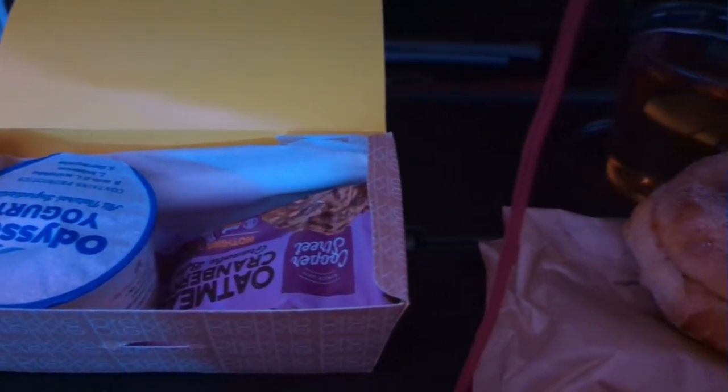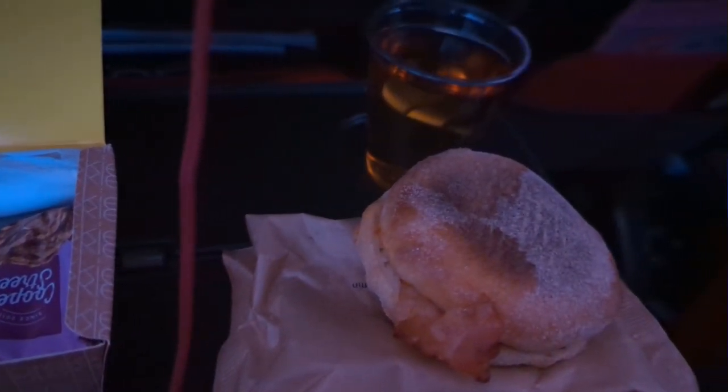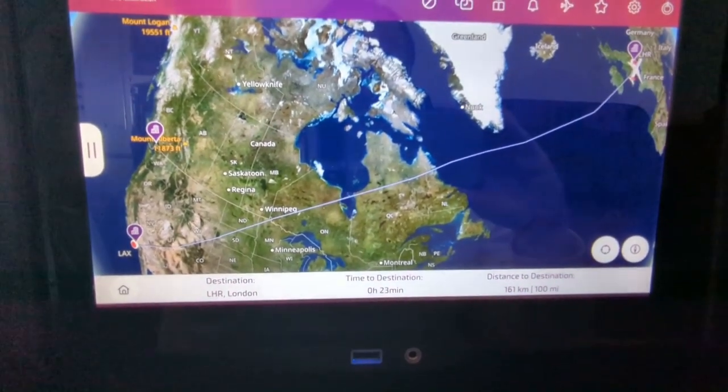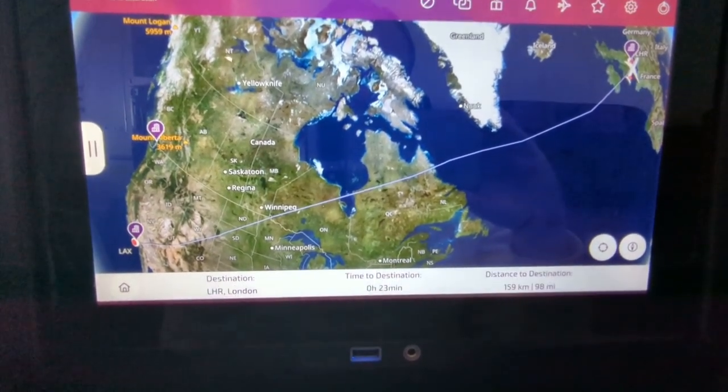Breakfast was served about an hour before landing. The flight time was 10 hours and 12 minutes, arriving 11 minutes ahead of schedule.